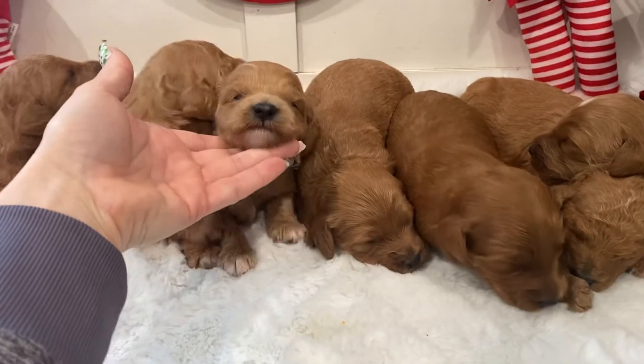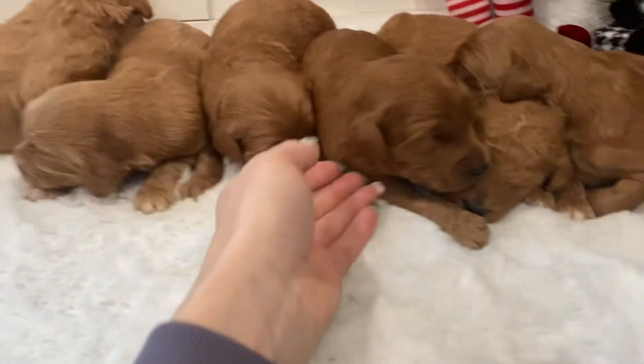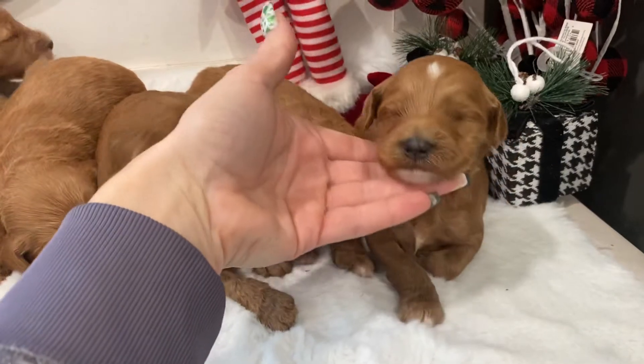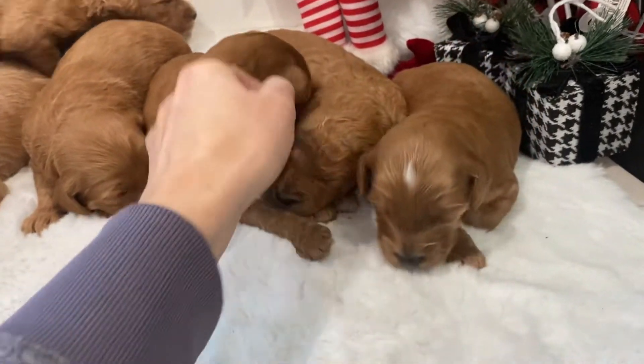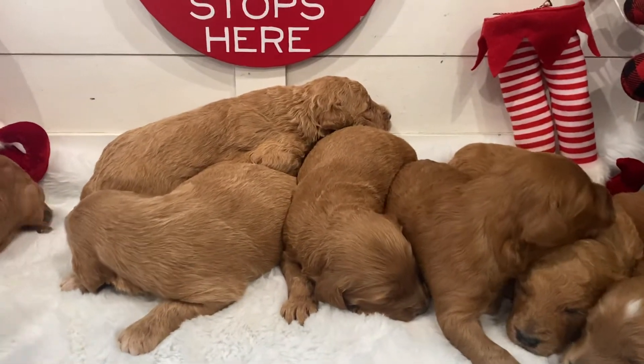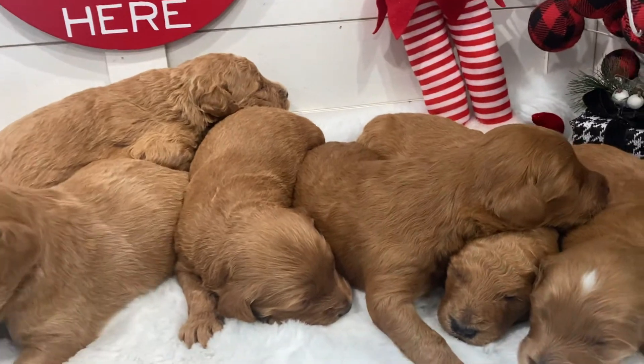Their eyes are just opening. Such sweet babies. Cute little dark boy. This little boy has gorgeous white points. And then this little curly boy in the middle. They are two weeks old and they are growing so great. Mama is such a great mama.